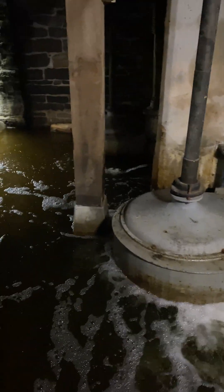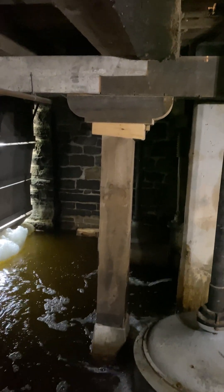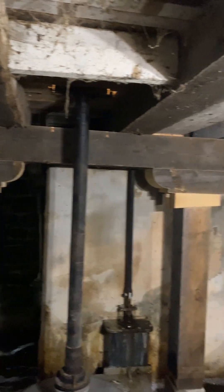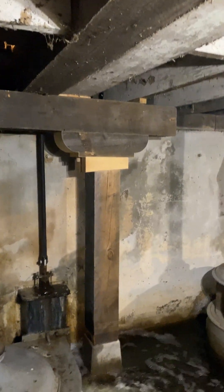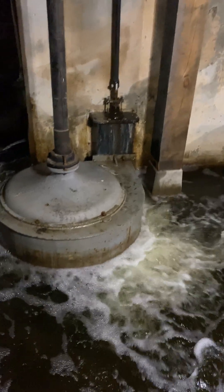The power comes right from the Rideau River with a headwater dam of eight feet. Just the weight of that water at the top of that cement wall pressurizes these revolutionary water-powered turbines. A lot of people might be familiar with the old overshot wheels, but these could generate enormous power. Watson's Mill has six turbines, three still in operation.